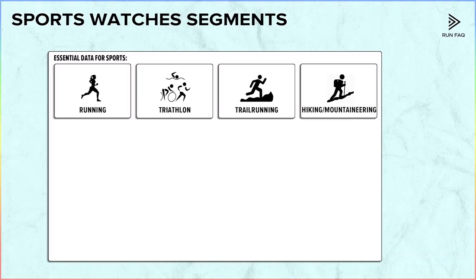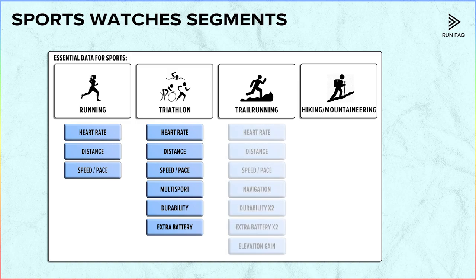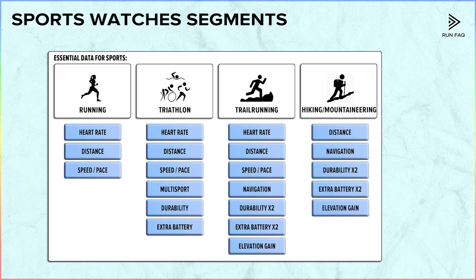What do we need for running? We need heart rate, pace, and distance. For triathlon, again HR, pace and distance — plus a multi-sport profile, water resistance, and a powerful battery, as many triathlons last more than 5 hours. For trail running, we need HR, pace, navigation, a large battery, and a solid build to protect the watch from rocks or trees. It is also better to have a barometer for the best altitude data. For hiking, we want a powerful battery, navigation, shock resistance, and high-quality altitude data.